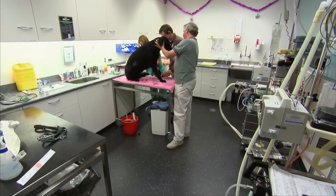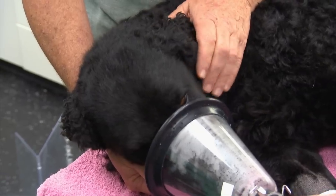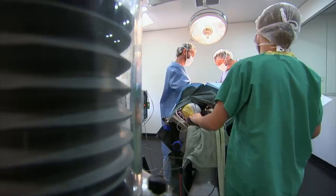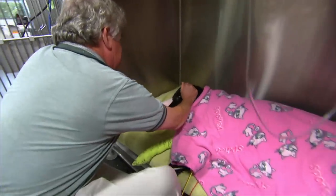The initial signs of GDV include excessive drooling, dry reaching, restlessness, and abdominal pain. When it comes to treatment, time is of the essence. The sooner you identify the symptoms, the better the chances your pet will make a full recovery.